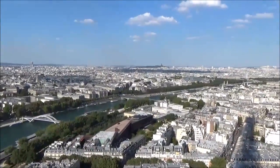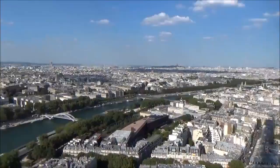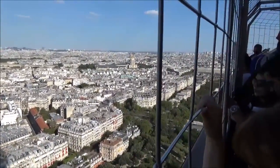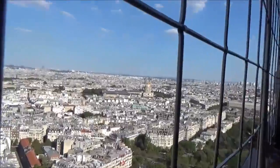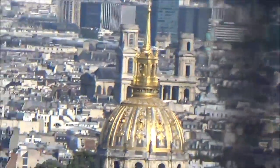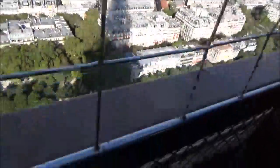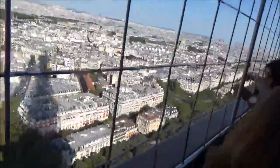Alright everybody, so we are at the second level of the Eiffel Tower, overlooking the lovely, lovely Paris. There's the capital building over there — I forget what it's called exactly. There it is. More to come all the way up.